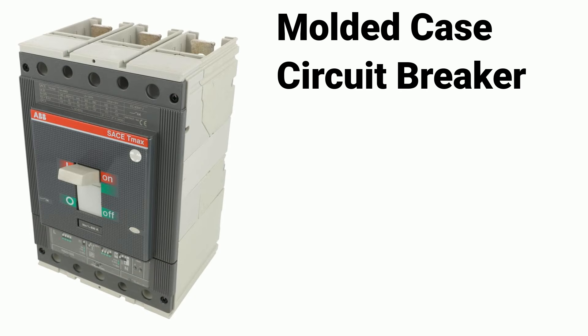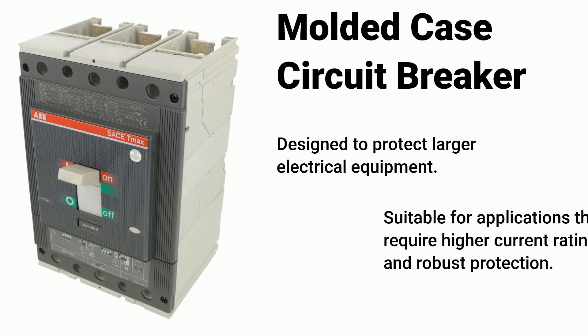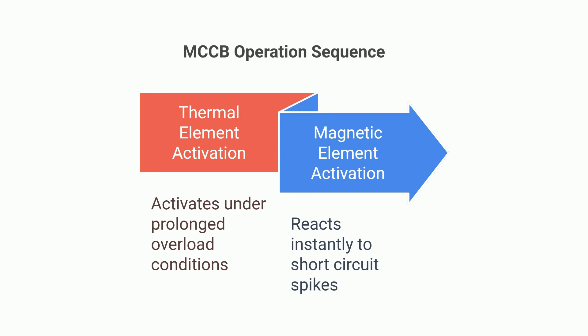Now let's talk about molded case circuit breakers, or MCCBs, which are widely used in industrial applications. MCCBs are designed to protect larger electrical equipment and are suitable for applications requiring higher current ratings and robust protection. There are two key parts to know about: first, the thermal element, which kicks in when there's too much current flowing for too long — it protects against overloads. Then there's the magnetic element, which reacts instantly to short circuits. If a sudden spike happens, it trips the breaker right away.